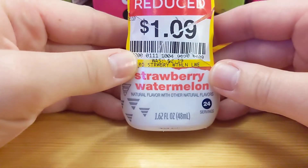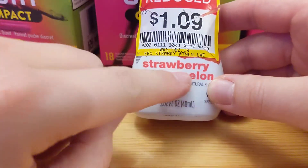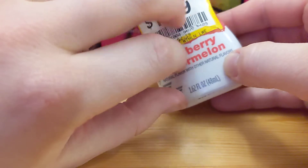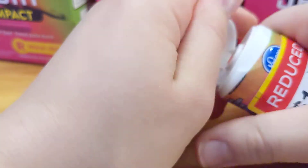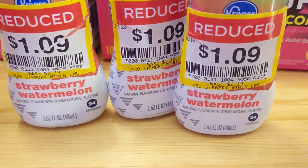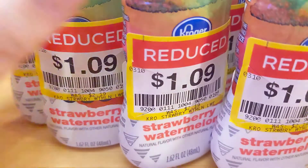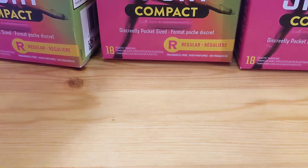These are little water enhancers with B vitamins in strawberry watermelon flavor. I got one, two, three, four, five, six, seven of them — four and a half off each. That'll be nice to help me drink water while I'm at work every day.